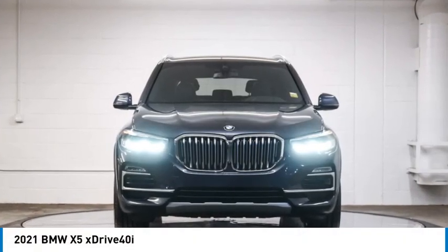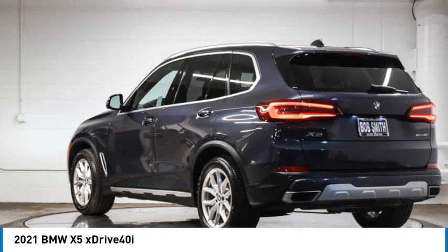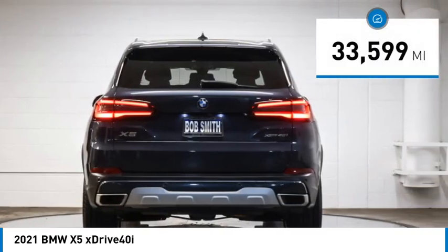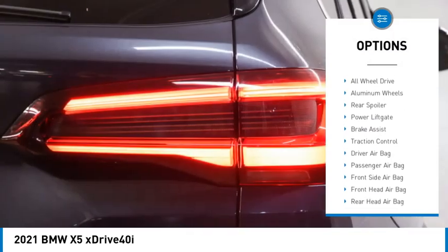You are going to love the 2021 BMW X5. The BMW X5 is an award-winning performance, space, and efficiency vehicle. This vehicle has less than 35,000 miles. Here are some of this vehicle's great options: rain sensing wipers, tire pressure monitor.